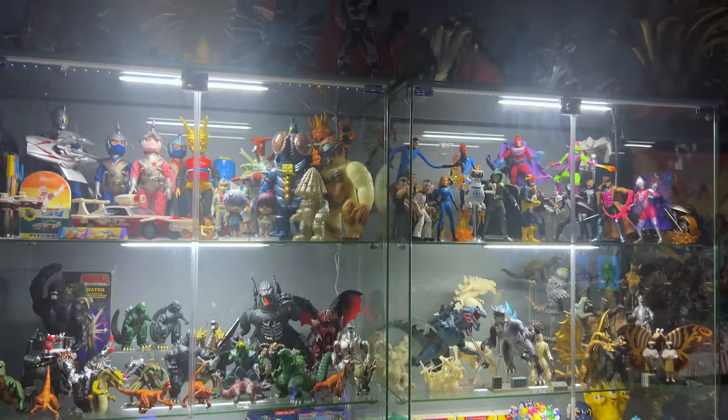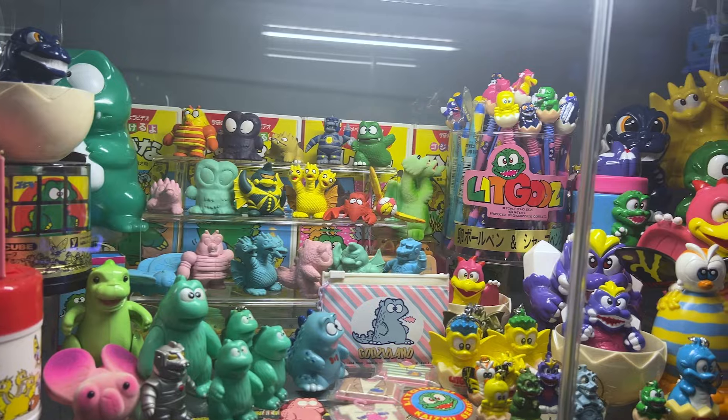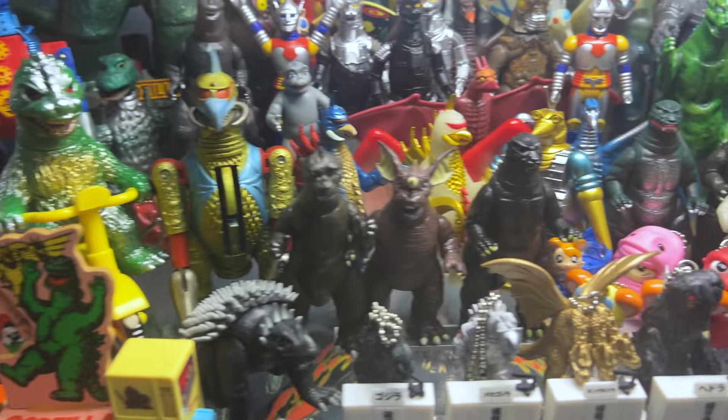I finally did it. I got off my lazy bum and I installed lights in my display case. Wow, that looks so much better. There's some really good stuff in here, so it deserves a good presentation.